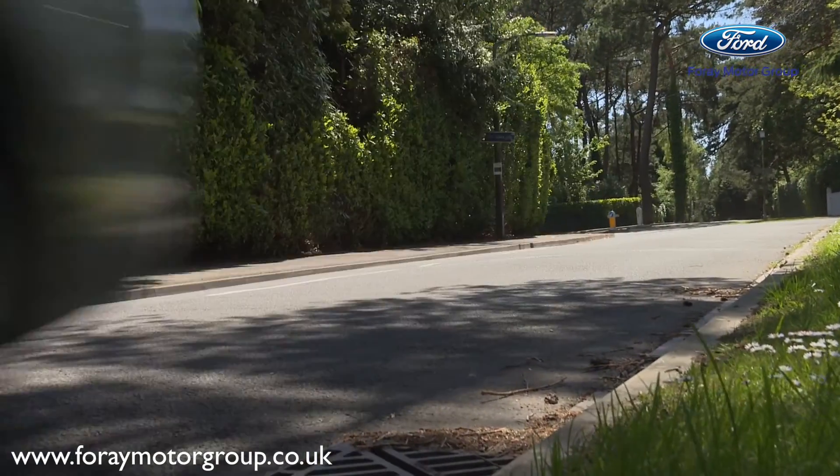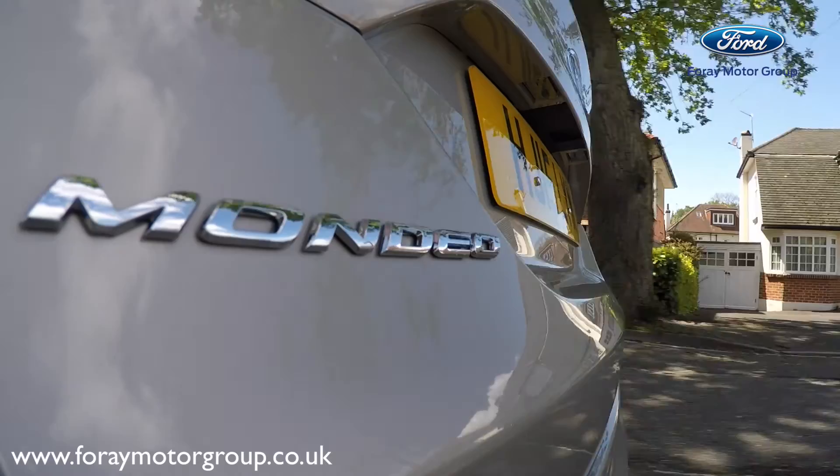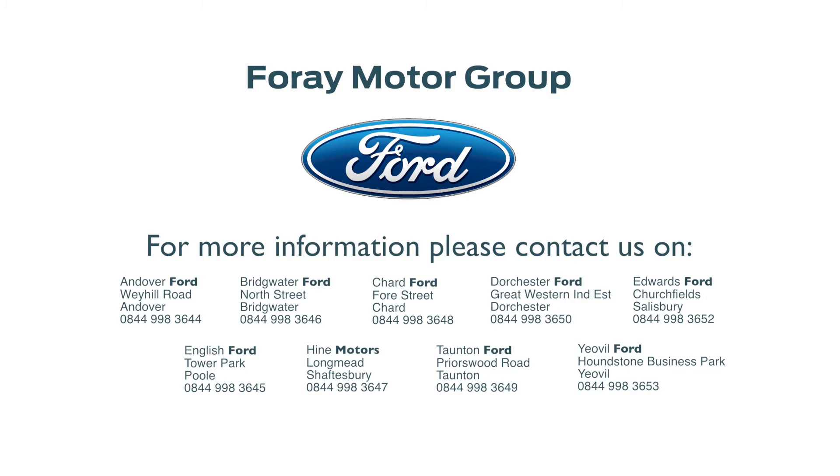If you do have any further questions, then please come visit one of us at our 4A Motor Group dealerships. We'll see you next time. Bye.